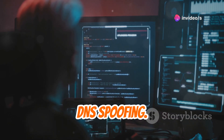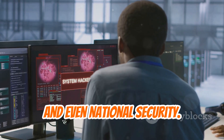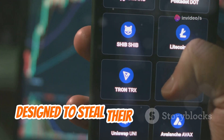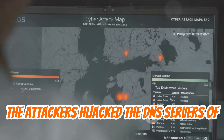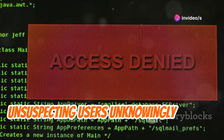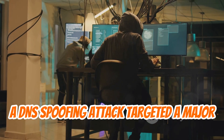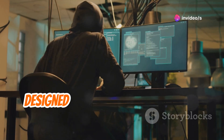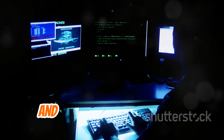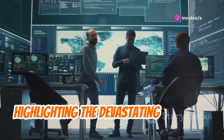The real-world consequences of DNS spoofing attacks can be far-reaching, impacting individuals, businesses, and even national security. In 2018, a massive DNS spoofing attack targeted cryptocurrency users, redirecting them to fake websites designed to steal their digital assets. The attackers hijacked the DNS servers of several popular cryptocurrency platforms, affecting users worldwide, and millions of dollars were stolen as unsuspecting users entered their login credentials on fraudulent websites. In another high-profile incident, a DNS spoofing attack targeted a major financial institution, redirecting customers to a fake website designed to harvest their banking credentials. Attackers stole sensitive information including account numbers, passwords, and social security numbers, resulting in significant financial losses for both the bank and its customers.